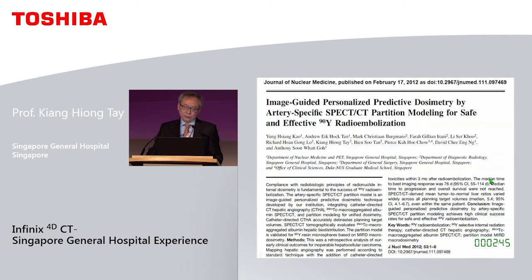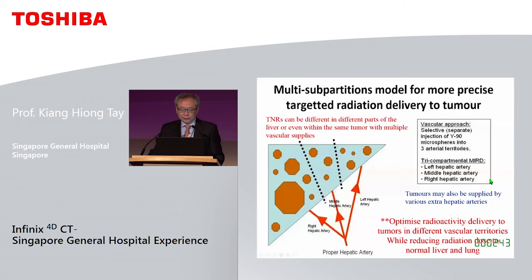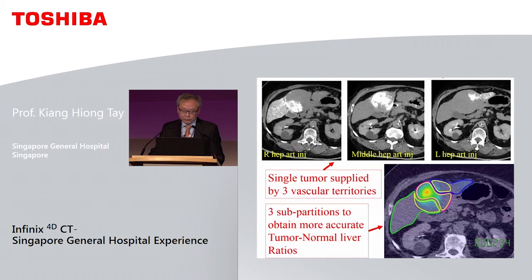For Y90 dosimetry, most people use body surface area to calculate the dose, but we customise each patient's dosimetry down to the amount of dose injected per artery. This is done by individually calculating the dose based on the intra-arterial CTA.